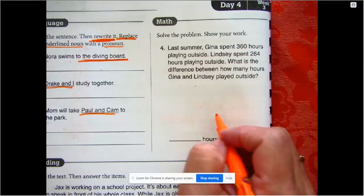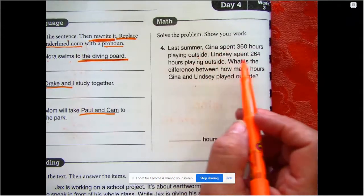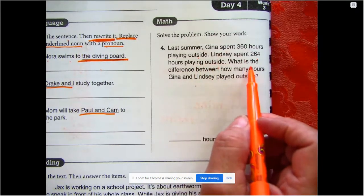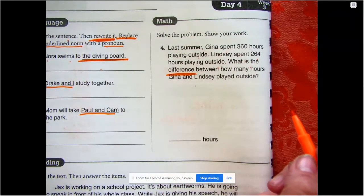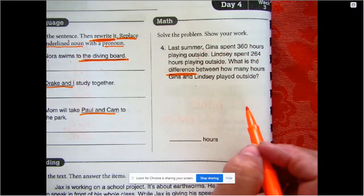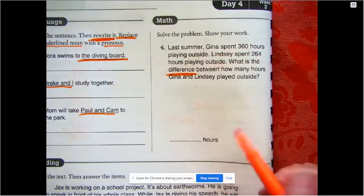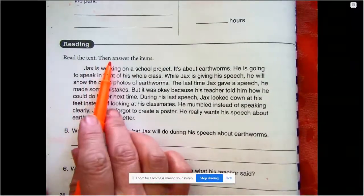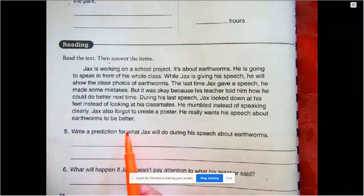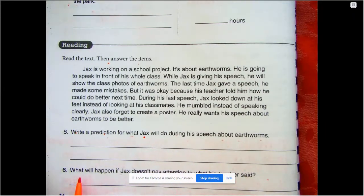Number four: solve the problem and show your work in the big space provided — no scratch paper needed since this is the scratch paper. Last summer Gina spent 360 hours playing outside and Lindsey spent 264 hours. What is the difference? It's asking how much more time Gina spent, not the total together. Numbers five and six go with the reading: write a prediction for what Jax will do during his speech about earthworms, and what will happen if he doesn't pay attention to what his teacher said.